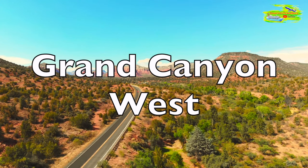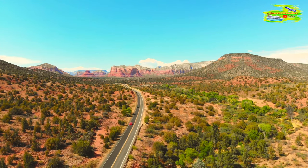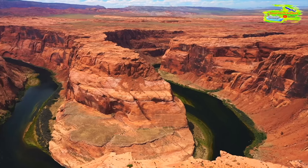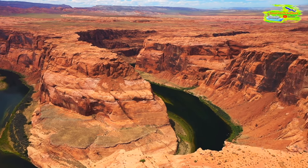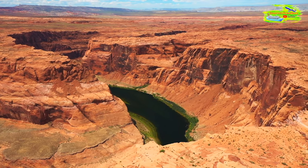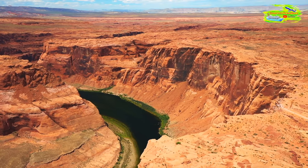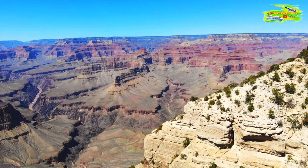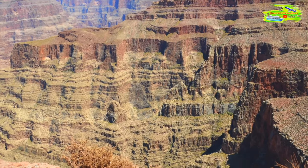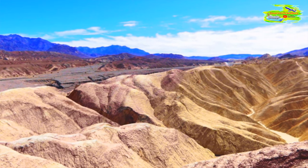The Grand Canyon, one of the world's most awe-inspiring natural wonders, is a geological masterpiece that stretches over 277 miles in length, with a depth plunging to more than a mile. The rocks found in the Grand Canyon are estimated to be between 1.2 billion and 250 million years old. Carved by the relentless force of the Colorado River over millions of years, the iconic chasm showcases a breathtaking mosaic of rock layers, revealing the Earth's geological history like an open book.